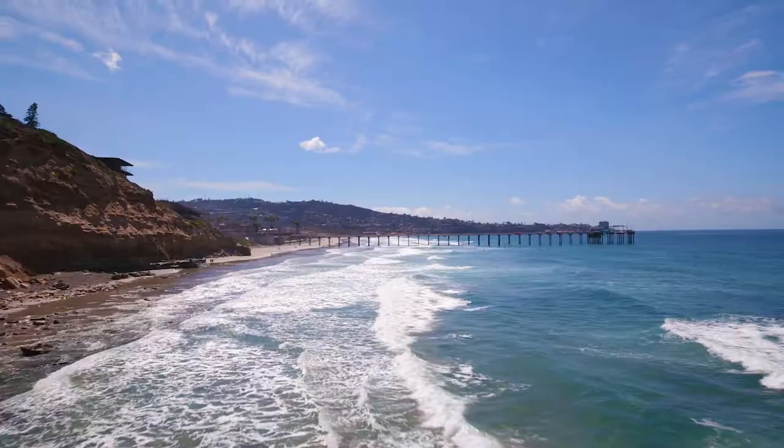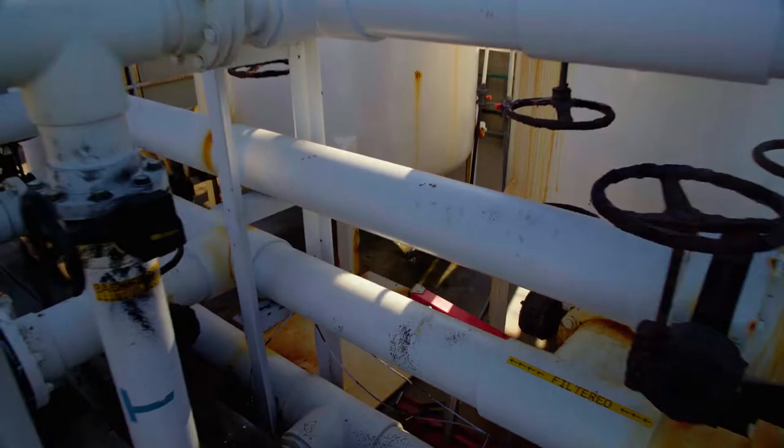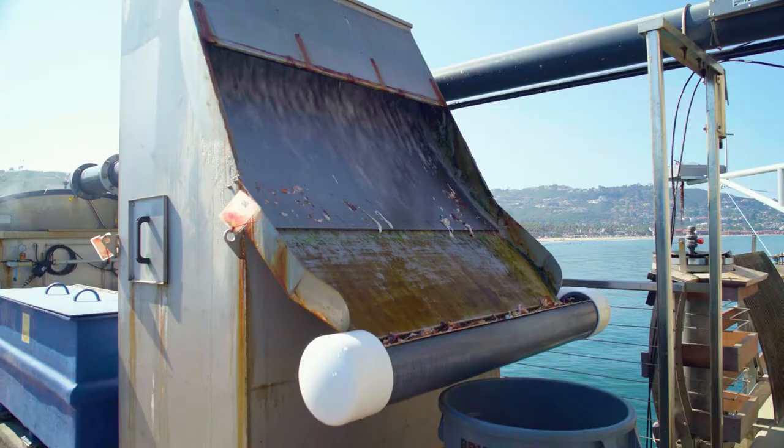One use is for access to fresh seawater, a critical resource for a marine institution. The pier is sloped with a six-foot gradient, allowing seawater to flow by gravity through a trough to the base of the pier. The water is then filtered and pumped to a series of holding tanks.